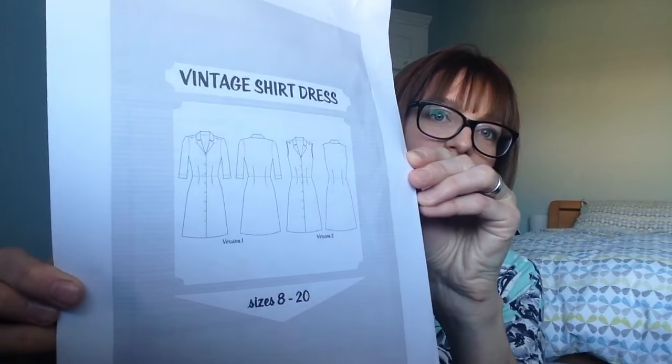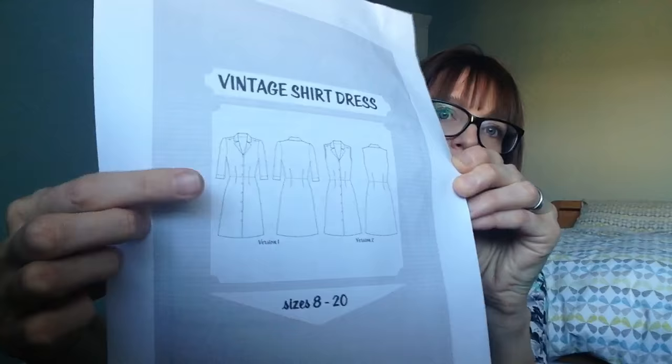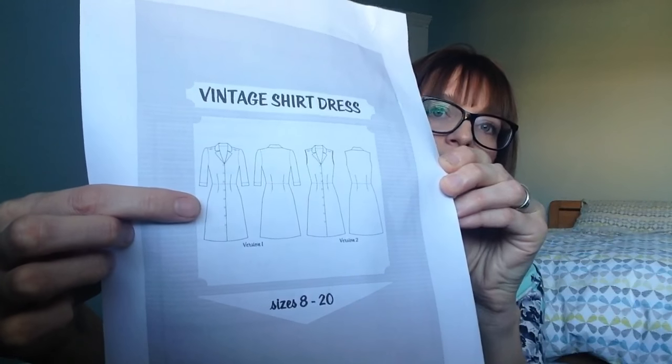I've got one more thing to show you, which is my fabric and pattern for the Little Red Dress project. I've decided to go with the Sew Over It Vintage Shirt Dress pattern. I'm going to go with the version with sleeves because of this time of year - I think it'd be great. And the fabric that I've chosen...